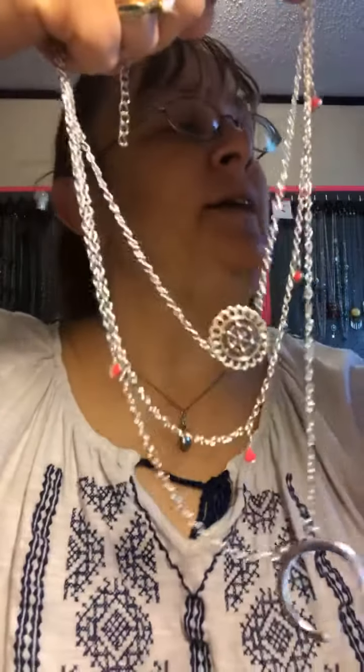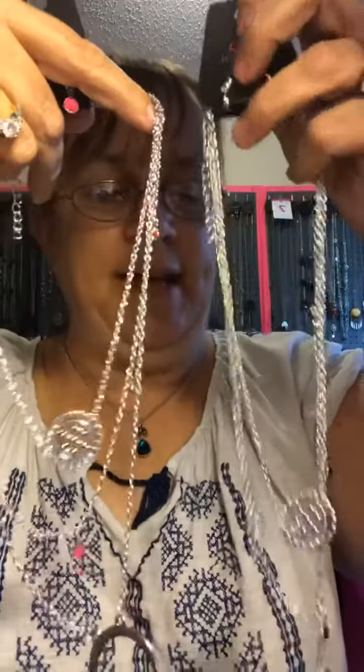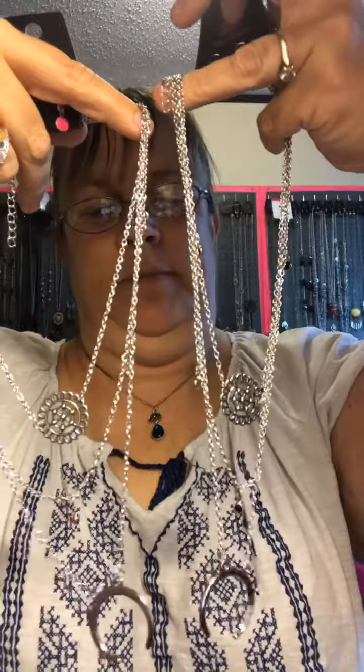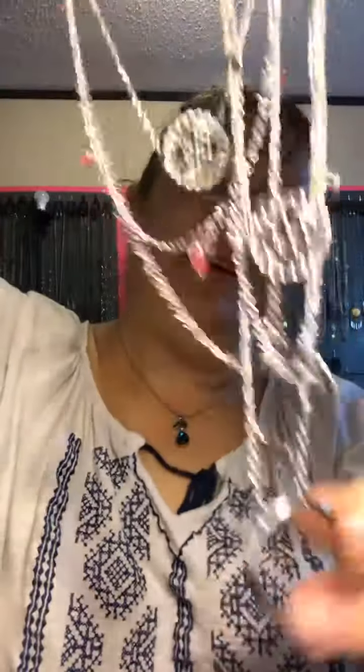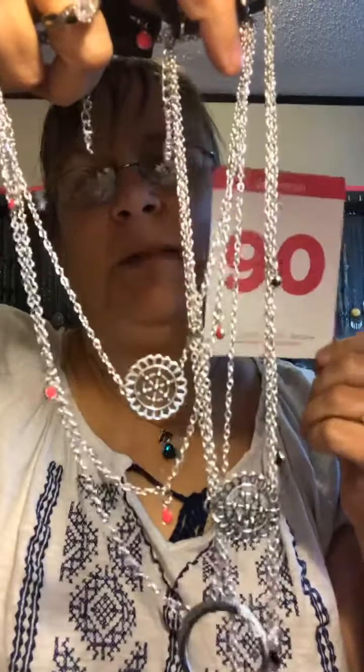We also have it in black. Black beads or pink beads — a little of both go in there. They remind me of horseshoes, but they're not. So these would be mine 90 pink or black. Aren't those gorgeous?